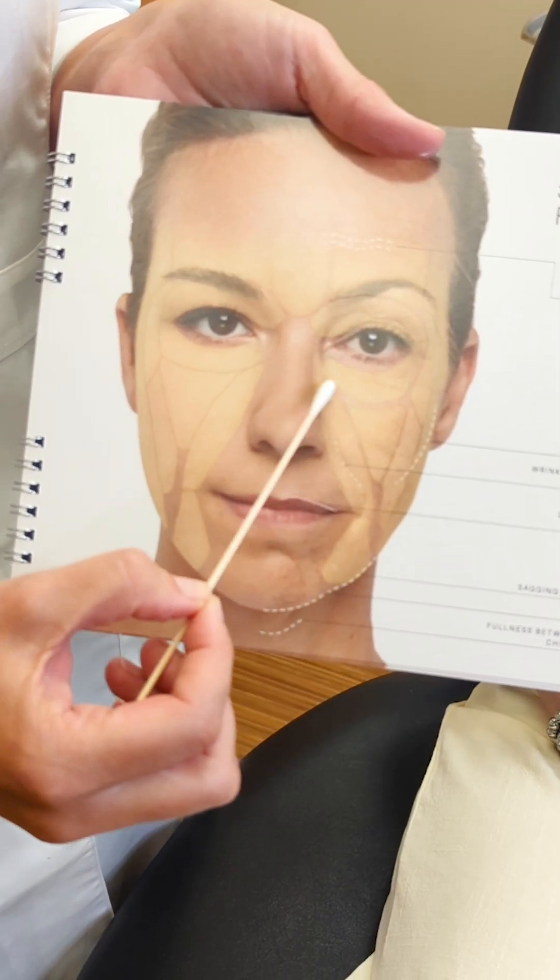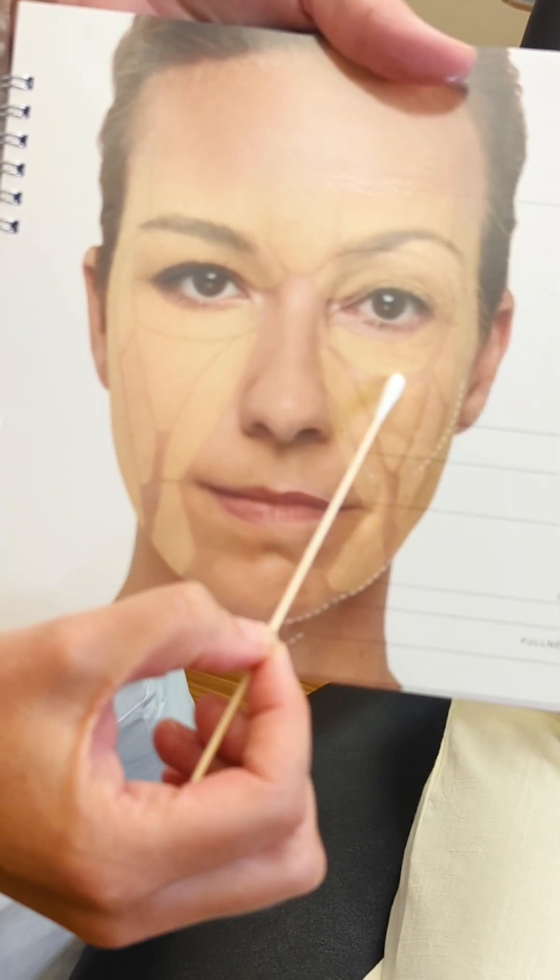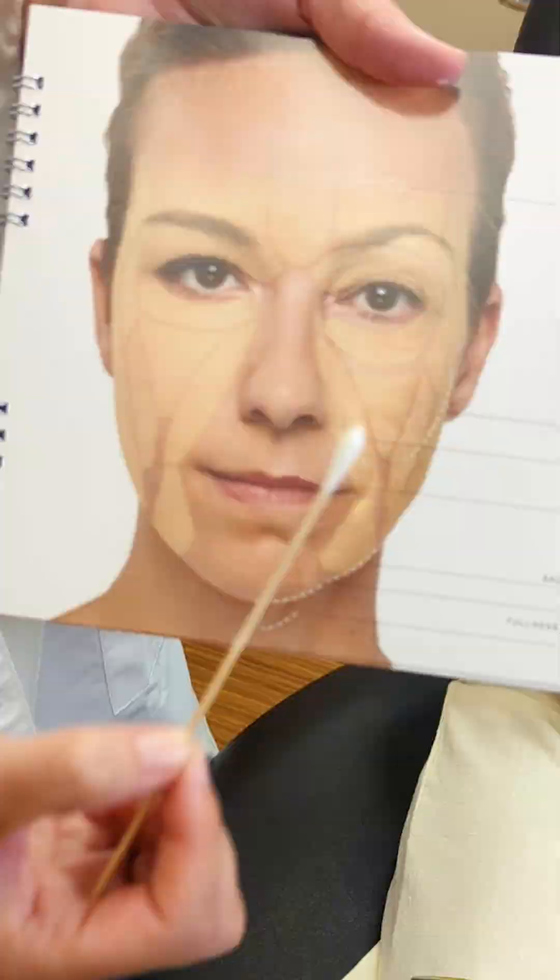This fat pad here creates a line that a lot of people notice — a little crease right here under their eye on their anterior cheek. Lori started to notice that, so we're just going to put a little filler under that area to do away with that crease, so she just has beautiful smooth cheeks. I'm excited, let's get started.